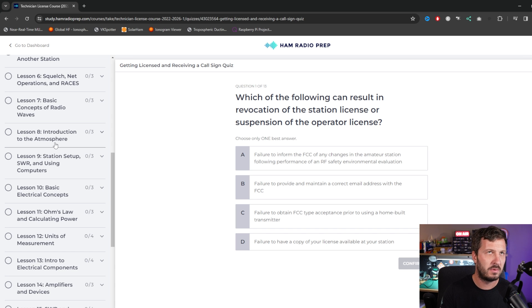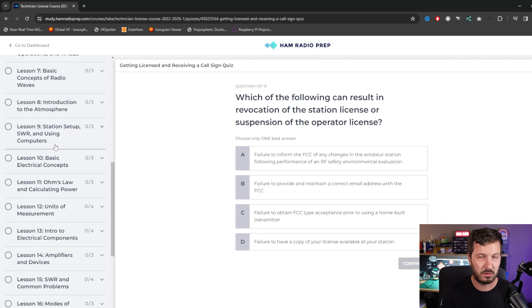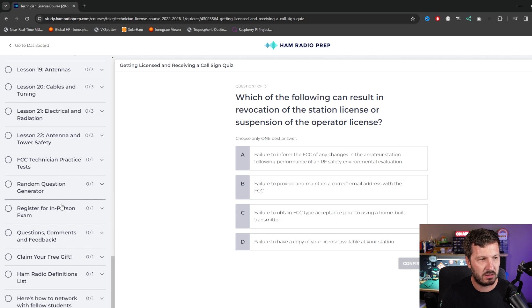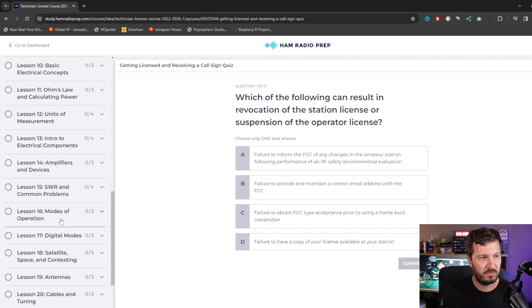Try to aim — I think it's definitely aim for over 75%, but you want to be getting closer to 90-95% on these. Once you've got all those, there are some more practice tests and question generators at the end, and that's when you can then register in person for your exam.